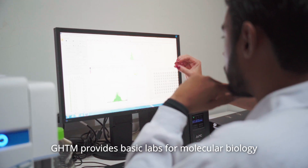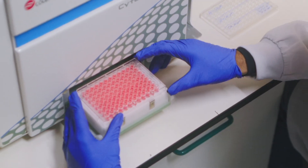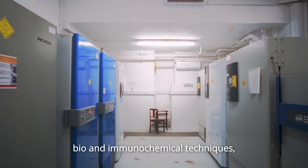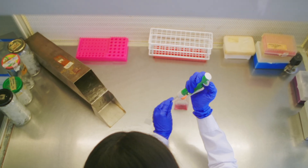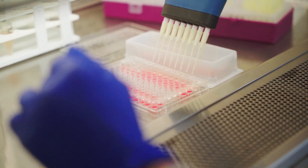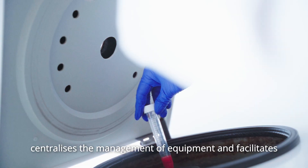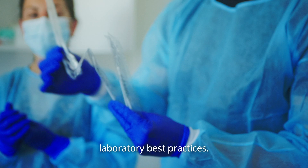GHTM provides basic labs for molecular biology, bio and immunochemical techniques, cell culture or image acquisition. The LabTrop platform centralises the management of equipment and facilitates laboratory best practices.